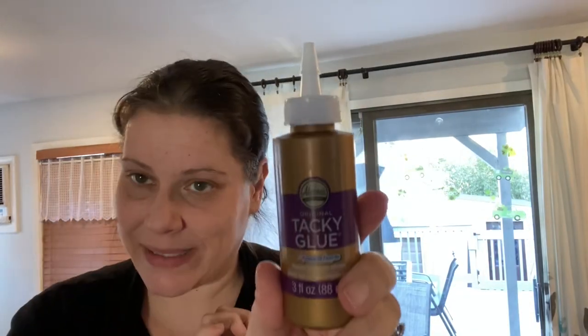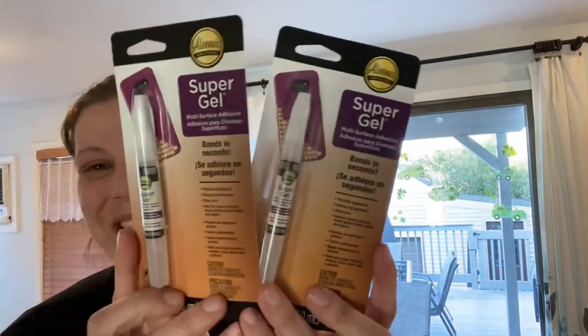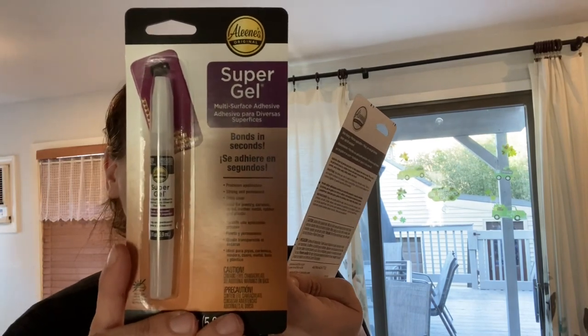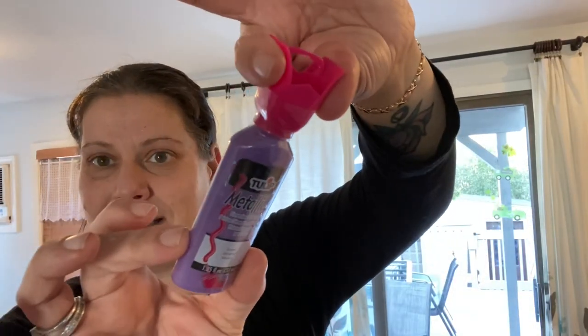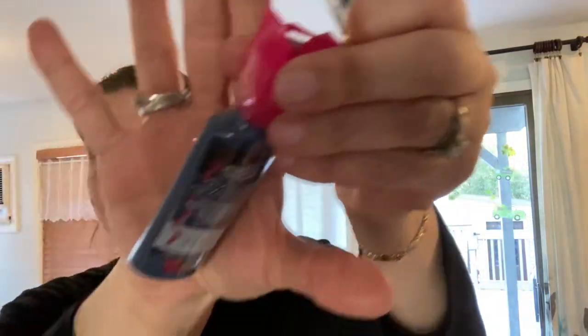I never realized the gold tacky glue was also Aileen's — so I picked this up to put in my friend Gina's package, because I told her I'm going to send her anything I find from Aileen's since she's my craftiest friend. I also found these Aileen's Super Gel — multi-surface adhesive that bonds in seconds, good for jewelry, ceramic, wood, leather, metal, rubber, and plastic. Gina will be getting one of those too. Then I got this Tulip Metallics puffy paint — dimensional fabric paint in violet. And in Riverhead I found Tulip Slicks in navy blue — Gina's getting one of those too.